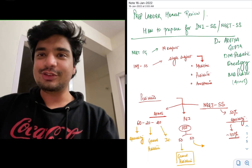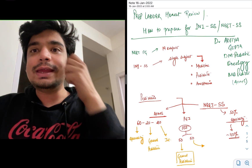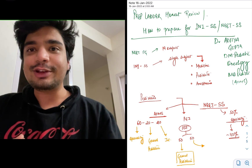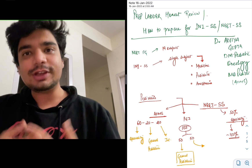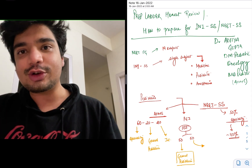Hello everyone, my name is Dr. Aditya Gupta. I am currently pursuing my DM in Pediatric Oncology from AIIMS New Delhi. I did my MD in Pediatrics also from AIIMS, and I secured All India Rank 2 in the AIIMS DM entrance for DM Pediatric Oncology.